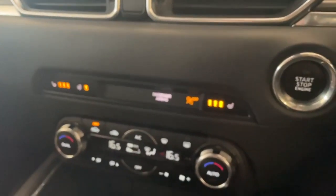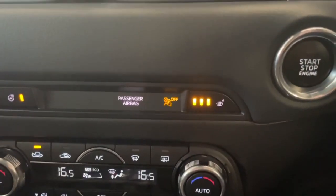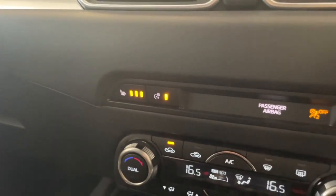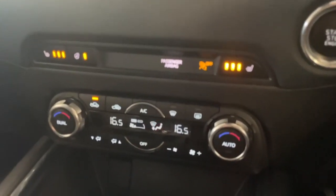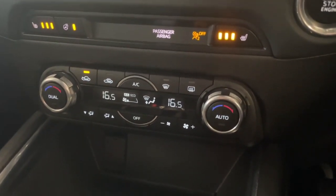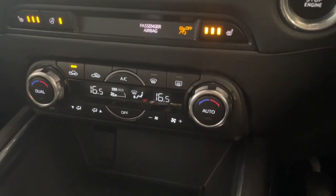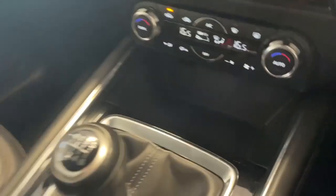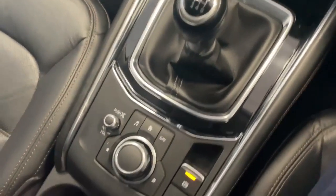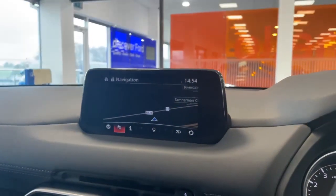Down below you do have your two front heated seats — that's the driver and the passenger — and of course that heated steering wheel, which is always a bonus. You do have your dual climate controls, meaning the front passenger can have their own desired temperature while the driver can have their own, which is really useful. Down below you have a six-speed manual gearbox, and here is your Mazda controller that controls everything on your screen ahead there.